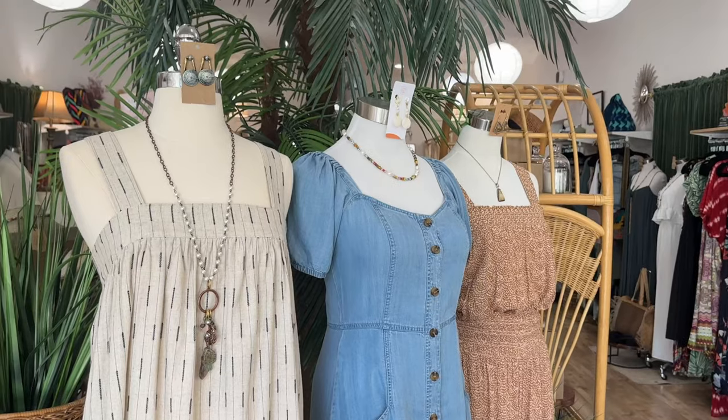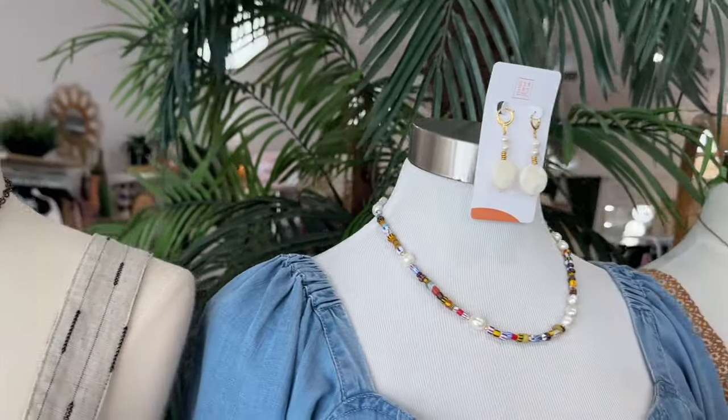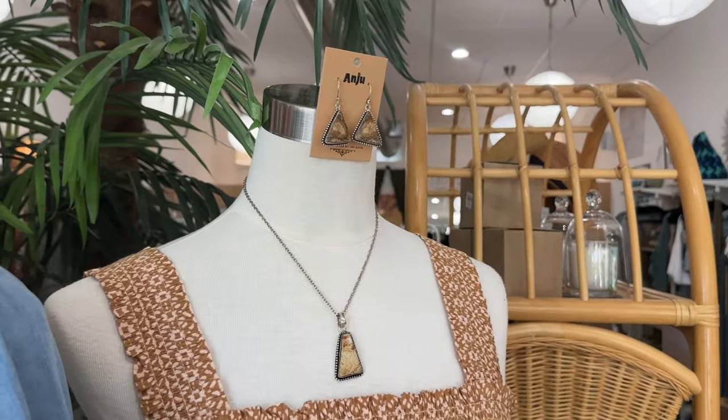Another great hack has to do with your mannequins. I am a huge believer that your mannequins should be fully styled — that means earrings, necklaces, shoes, bags. You want your customer to be able to see themselves in these outfits. But it can be really hard to figure out how to put earrings on a headless mannequin.